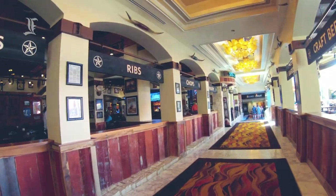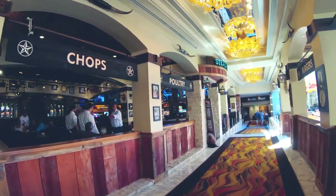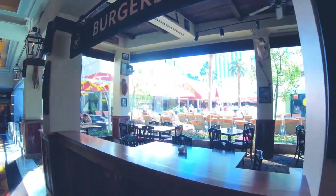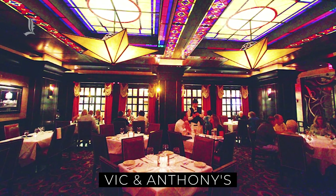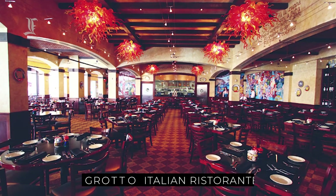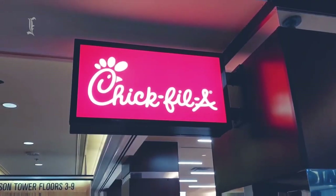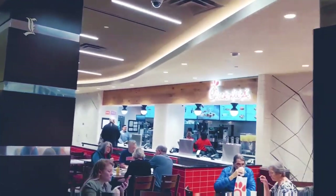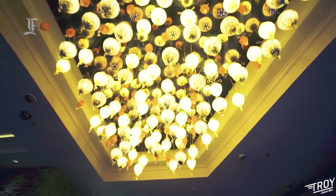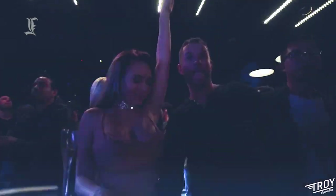The Golden Nugget Las Vegas has 10 varied dining options across its property, including an all-you-can-eat buffet, a Starbucks, and a high-end steakhouse. Vic and Anthony's is the on-site steakhouse, plus there's the Grotto Italian Ristorante and the Cadillac Mexican Kitchen. Casual American options are also available, in addition to fast food fare like Chick-fil-A. Numerous bars are scattered across the property, and the property is home to Troy Liquor Bar, a popular downtown nightclub.